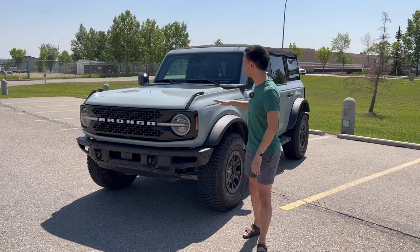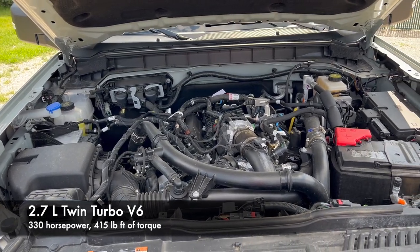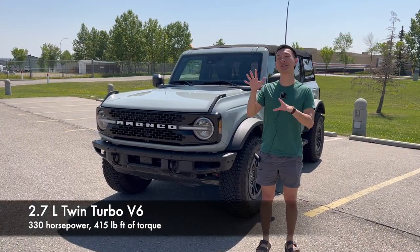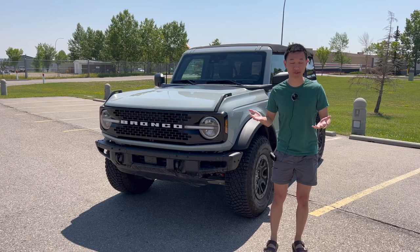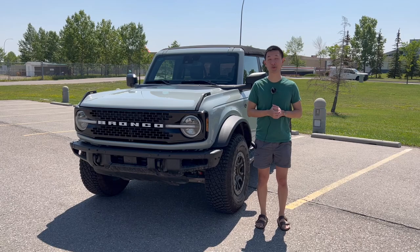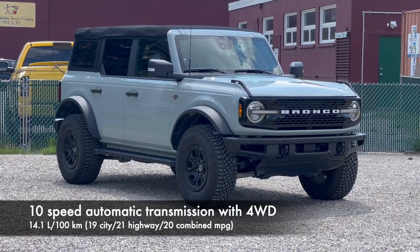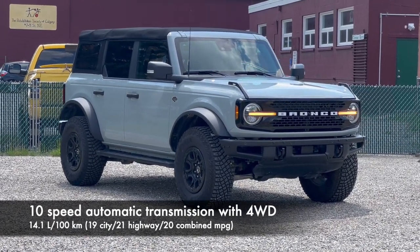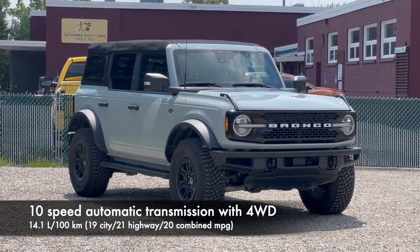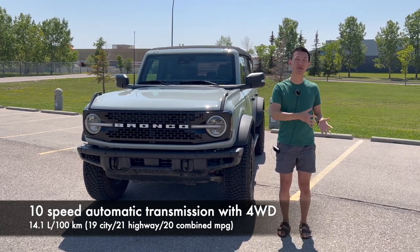The Bronco Wildtrak comes with the 2.7-liter twin-turbo V6, making 330 horsepower and 415 pound-feet of torque with premium gas — a little lower on regular octane, but you probably won't notice. This gives you 0-60 times of about 6 seconds, quite fast for this large off-roading truck. It's paired with a 10-speed automatic transmission and standard four-wheel drive, with fuel economy around 14.1 liters per 100 kilometers — very similar to the Jeep Wrangler.